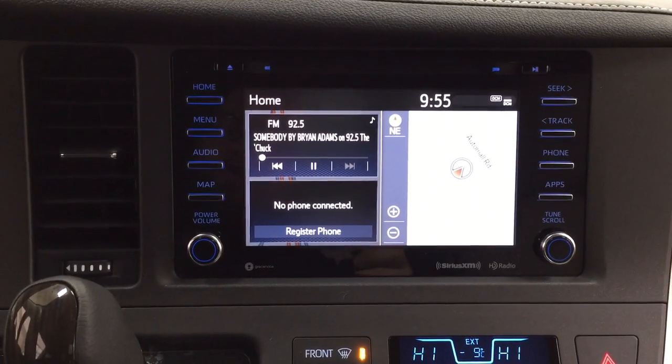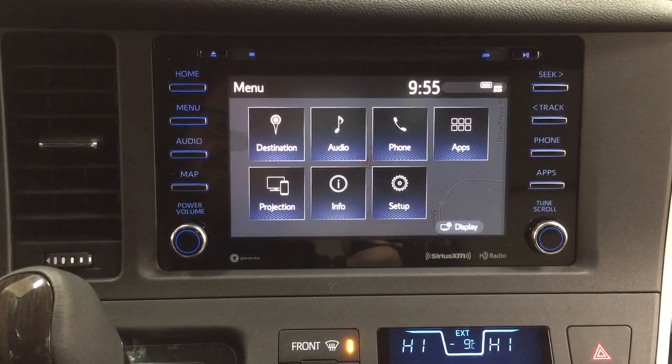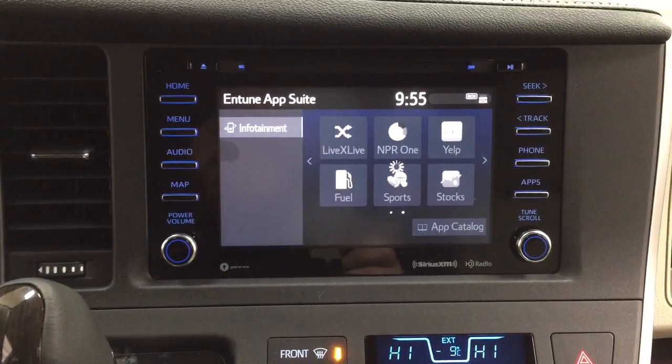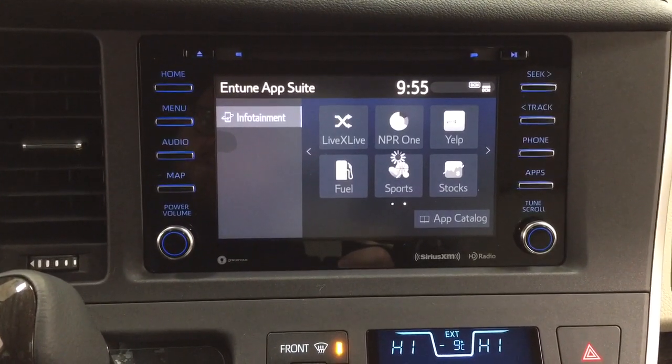Taking a look at the center dash as well as the touch panel display, you'll see a couple of different features. Inside the menu screen, you'll see your destination, audio, phone, as well as other additional features. With the apps menu, it's part of the Entune app suite — as long as you have it on your phone, you can use apps such as the Slacker app, which allows you to stream your music from your phone onto the touch panel display.